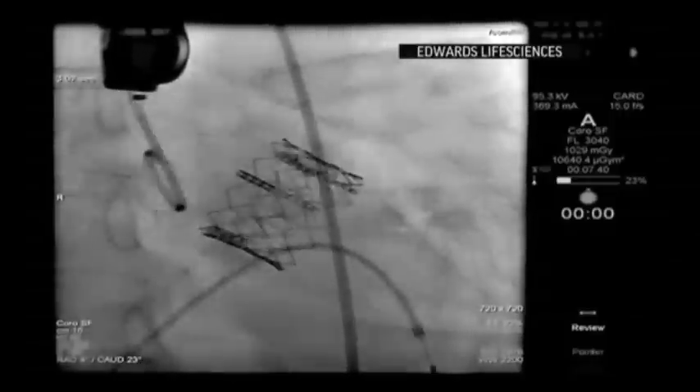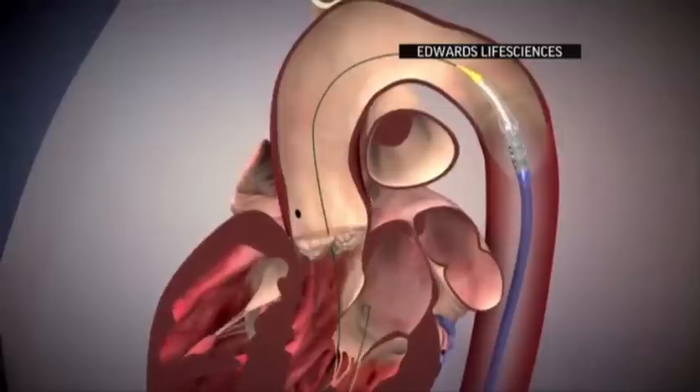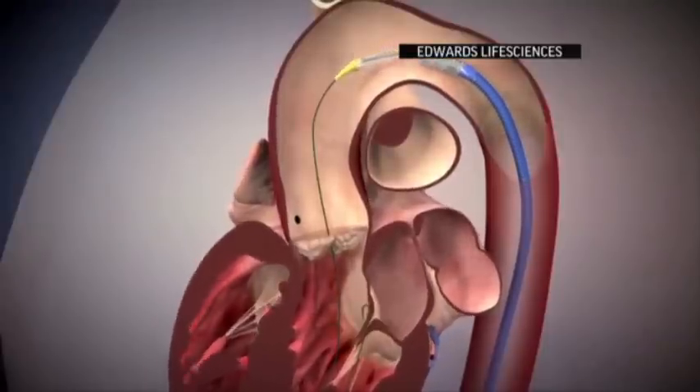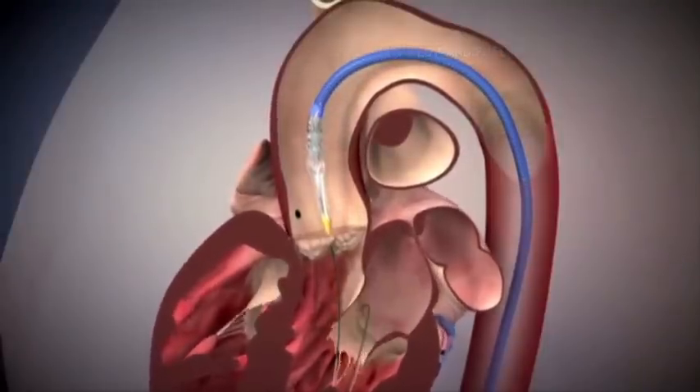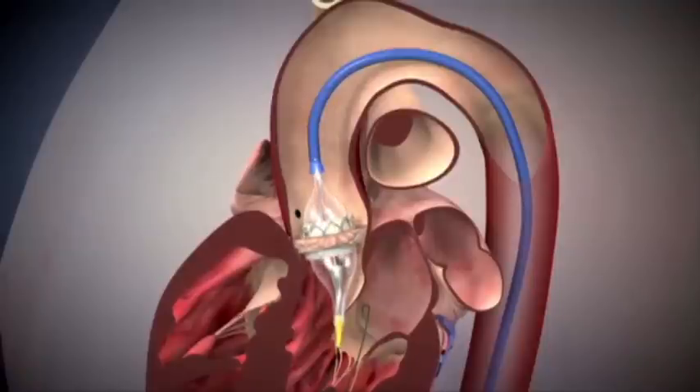To save him, Verwer's doctors took a cutting-edge approach that didn't require saws, surgery, or even a long hospital stay. Last April, surgeons used a catheter — a hollow tube — to wind an artificial valve through the blood vessels and into the heart. The new valve was then opened inside Verwer's old, failing valve.